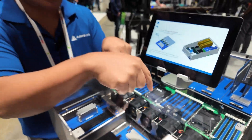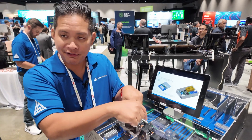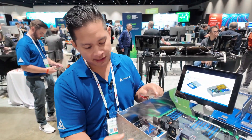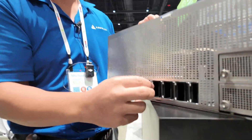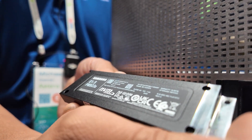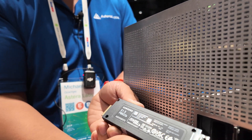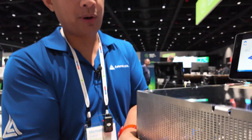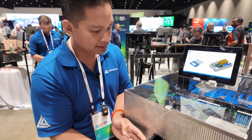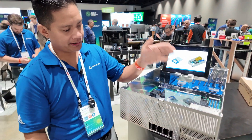You get a 2x MCIO cable going in — that's a total of x16 — and you can then bifurcate that x16 signal into four different devices. Here Samsung is featured with their e1.S PM9D3A, which is an enterprise e1.S drive rated for Gen 5 speeds, so this is a perfect scenario to support SSDs.